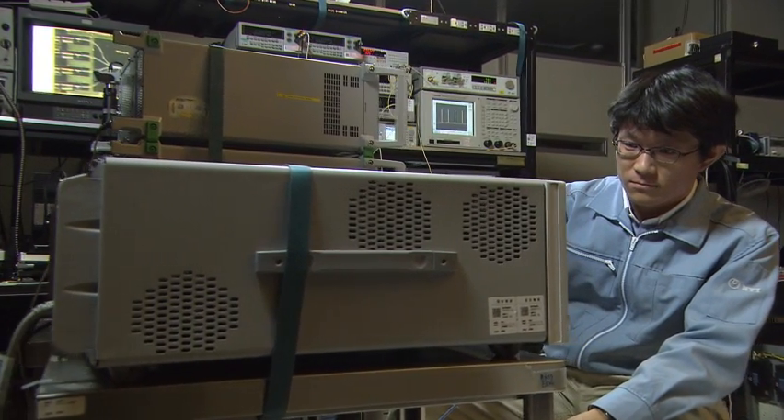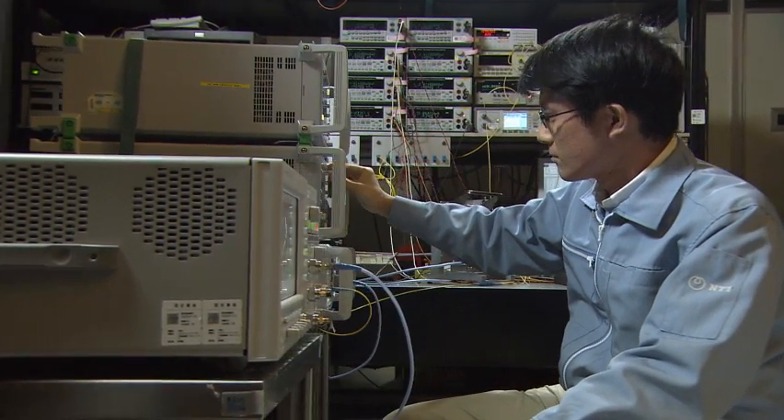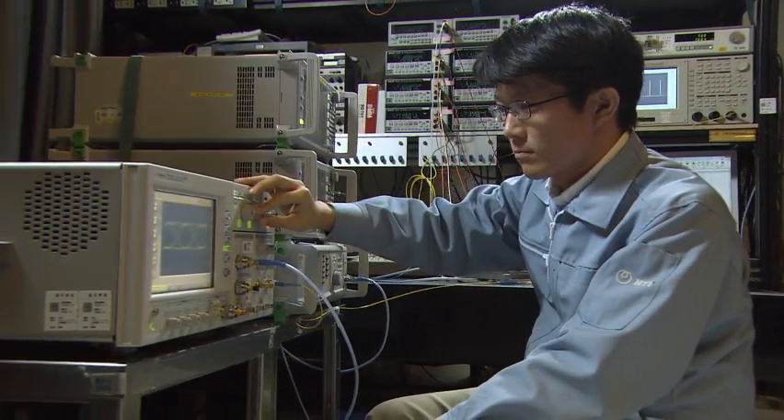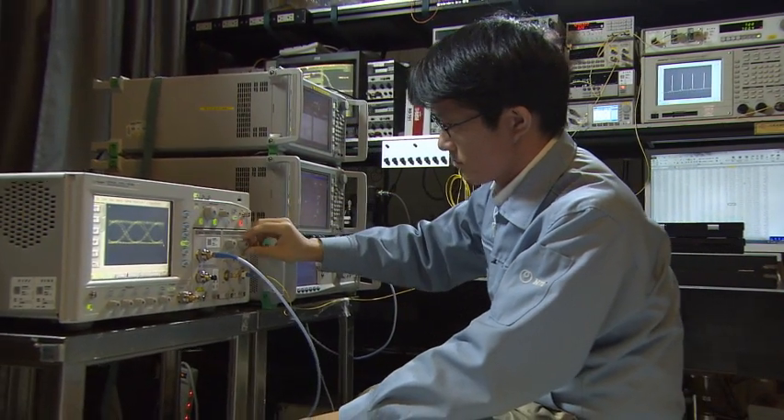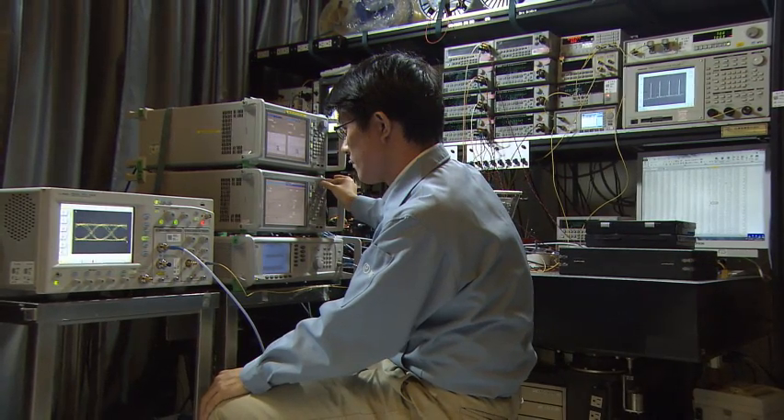NTT Photonics Laboratories will continue to provide powerful backup in the implementation of 100 GbE in equipment in NTT buildings and data centers, by further reducing size and cost, and by increasing performance.